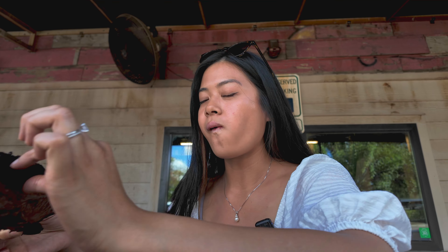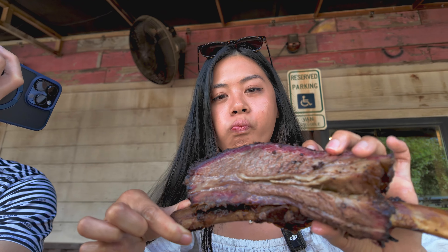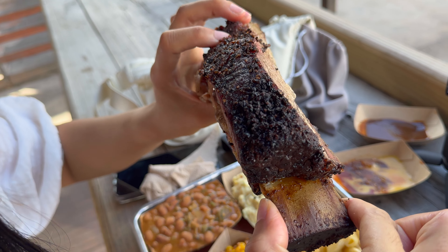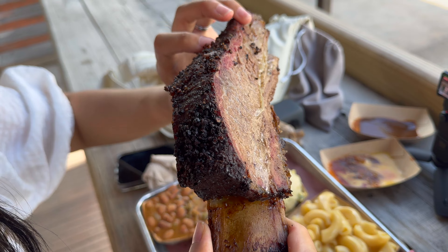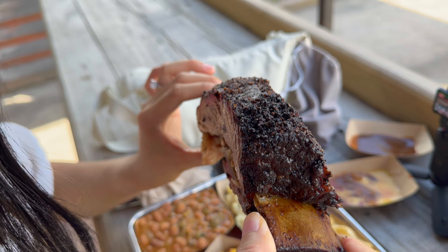Oh my gosh, let me show you this beef rib. This beef rib is huge. I was really excited that we got the beef rib today because they usually run out. I've been here on days where they sold out. Look at this beef rib — it's huge. It's fatty on the other side, it's falling off. You can see it coming off. It's massive.